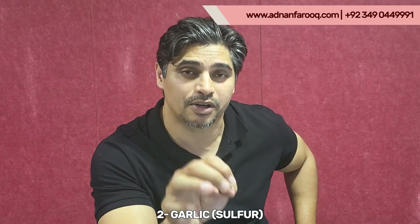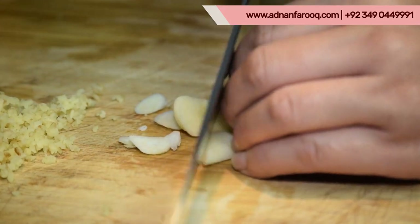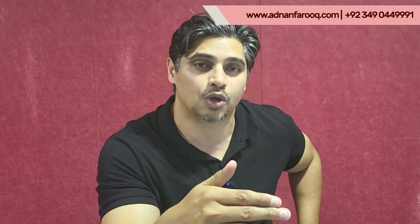The second important food is garlic. This compound is a very important anti-inflammatory and also acts as an antibiotic. If you have garlic in your diet, it is a very powerful anti-inflammatory that will not only support your liver but help your overall body fight inflammation.